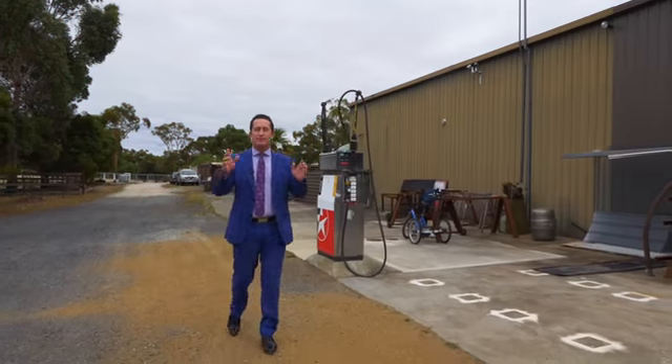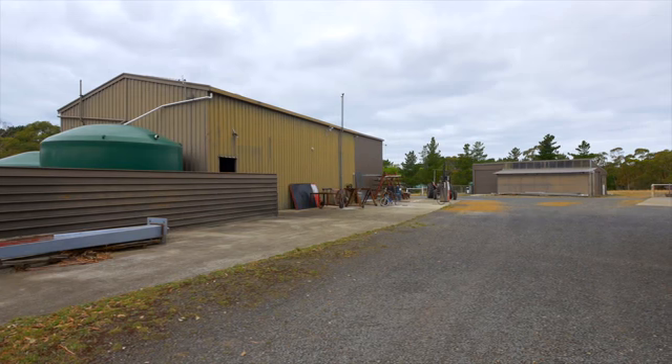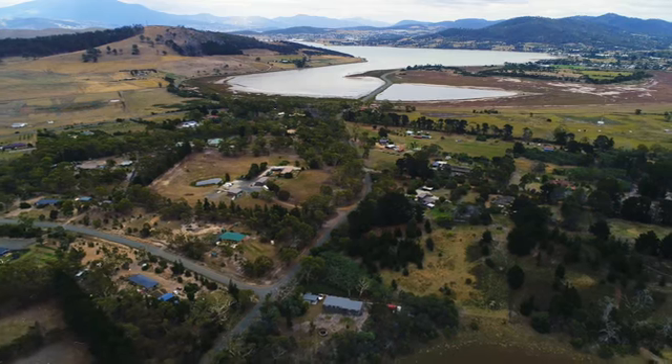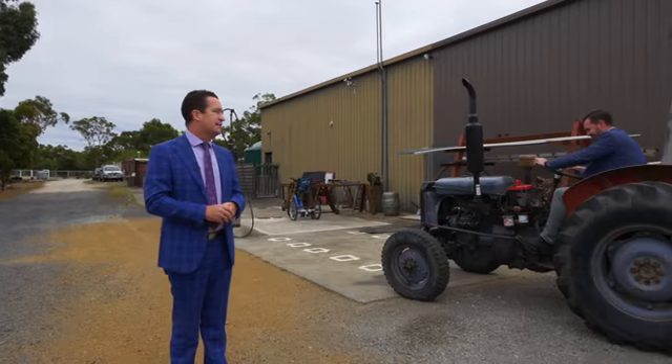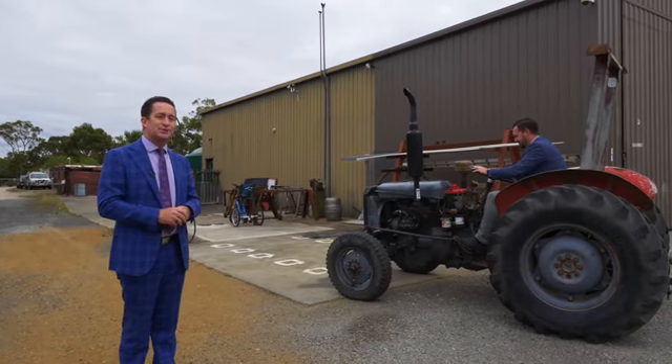There you have it folks, number 75 Forest Hill Road in Sanford — a beautiful three-bedroom home on ten magnificent rural acres. Mate, get off the tractor. Property just got serious.